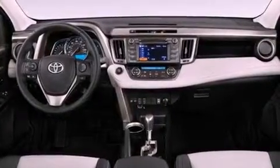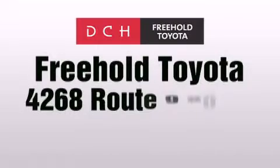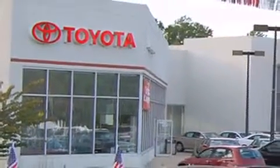This automobile won't last long at this price. Call and arrange a test drive now. DCH Freehold Toyota is located at 4268 Route 9 South in Freehold. We are proud to be one of the premier dealerships in the area for new and certified Toyota cars and trucks.